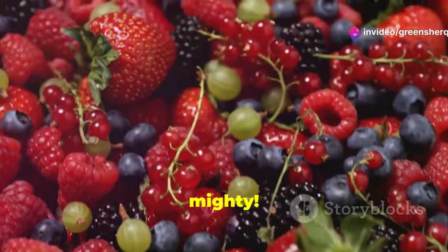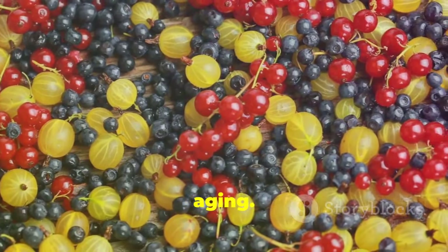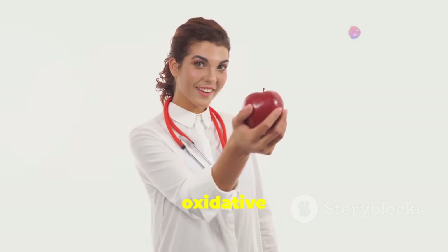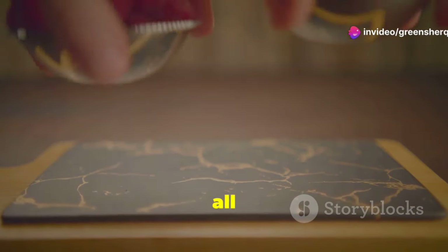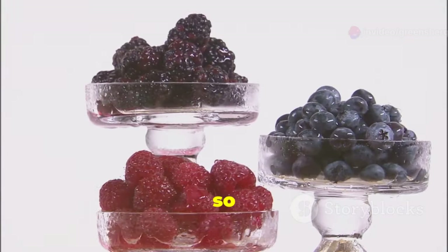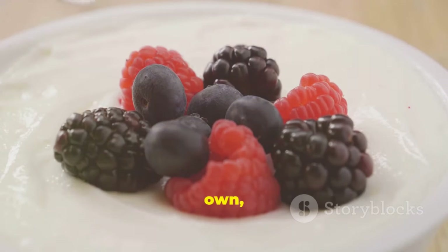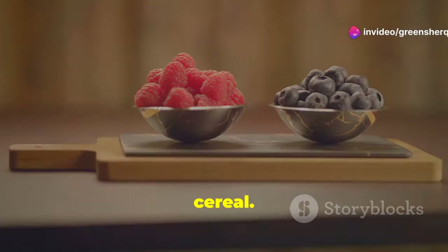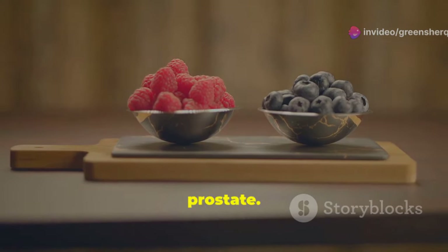Berries are small but mighty. They're bursting with antioxidants that protect your cells from damage and aging, including protecting your prostate from inflammation and oxidative stress. Blueberries, strawberries, raspberries, and blackberries are all excellent choices. They contain different types of antioxidants, so variety is key. Aim for a handful of berries daily — enjoy them on their own, add them to yogurt or smoothies, or use them to top your cereal.